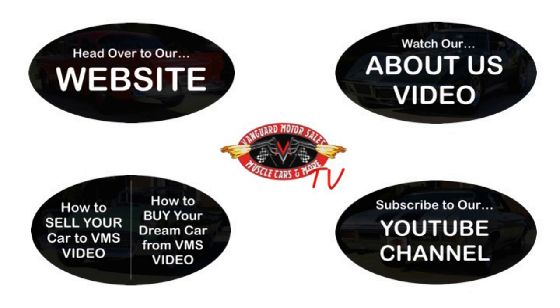All right. We've made it really easy for you. Click on any one of these five pictures here and it'll take you right to whatever you're interested in. We're going to give you about 30 seconds here to click these pictures. If you need more time, just go back in the video and click that picture.